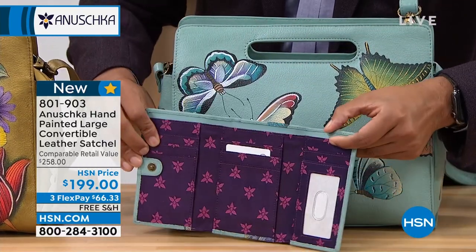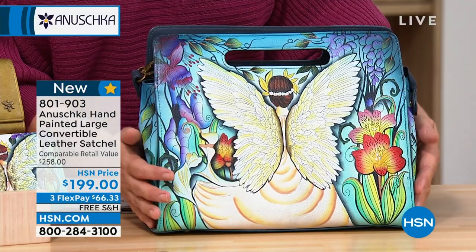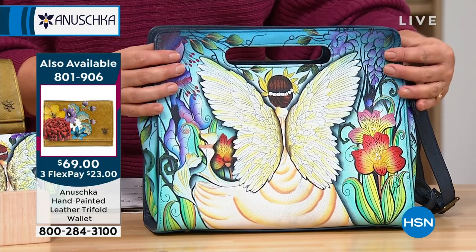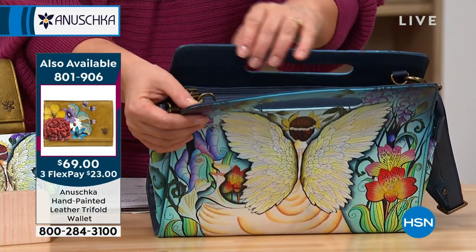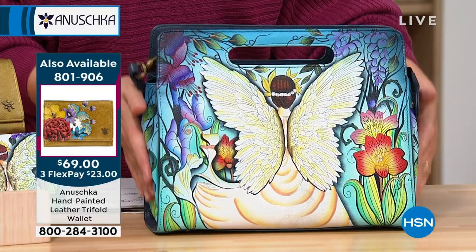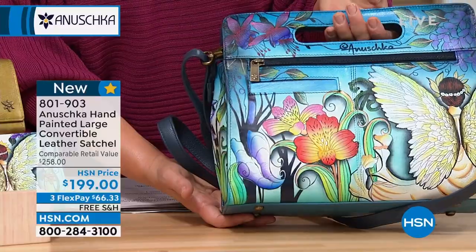Don't forget we also have the Enchanted Garden — that peaceful serene angel just contemplating life. If you know anybody that collects angels, I love this one too because it's hard to find a navy bag. It's hard to find all these beautiful blues and cool shades all put together in one bag.